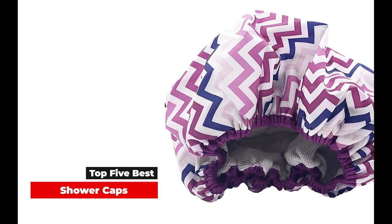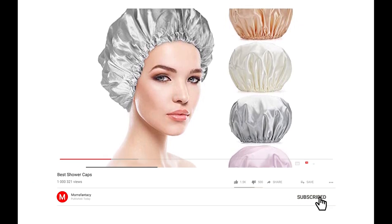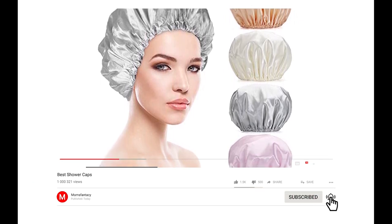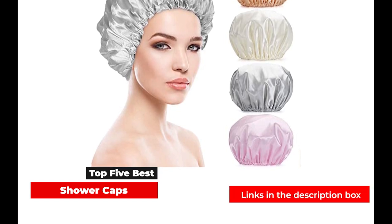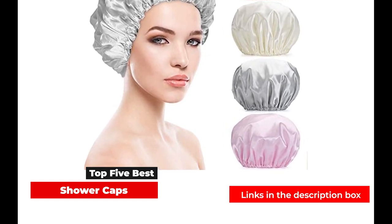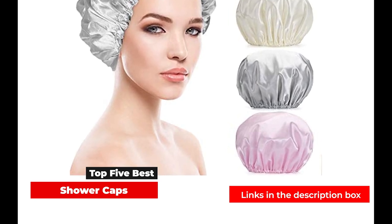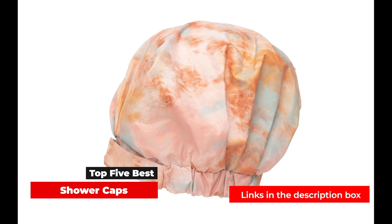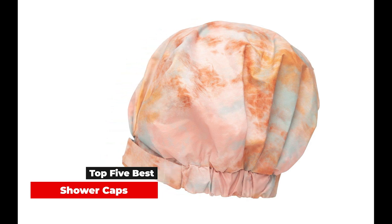Not to mention, some shower caps offer uses beyond the bath. A shower cap can protect your hair while you sleep or even be used to make hair conditioning treatments work better. These days, shower caps are just as stylish as they are functional, available in a mix of vibrant colors, prints, and textures to boot. Below, we rounded up the best shower caps out there that get the job done.